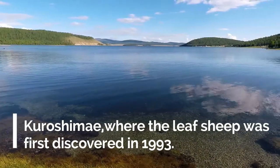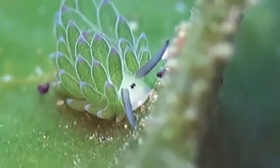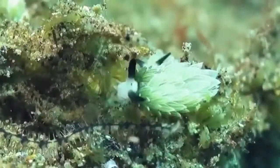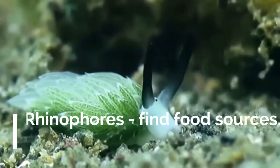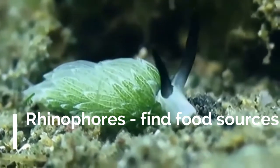Kuroshima, known for its crystal clear waters, is off the coast of Taiwan and is where the leaf sheep was first discovered in 1993. Sea sheep have a small, creamish-white, gelatinous body that looks slightly translucent. They have two dark eyes and two rhinophores that emerge from the tops of their heads, looking not unlike sheep's ears or insect antennae — hence the common name leaf sheep.